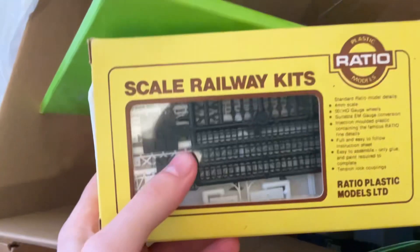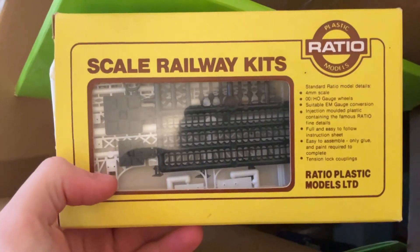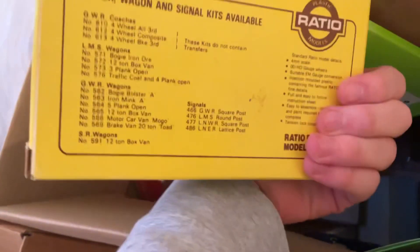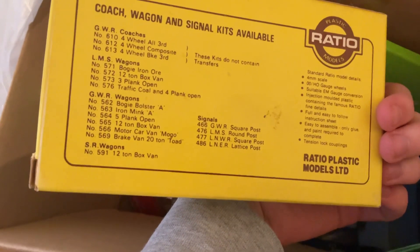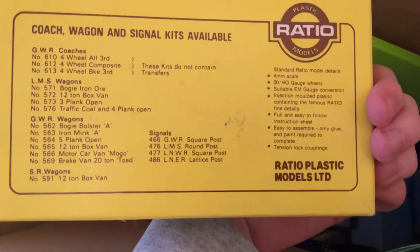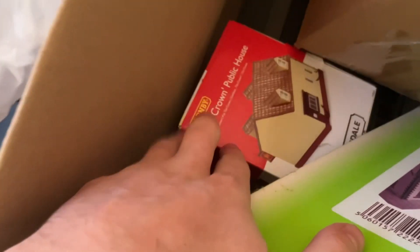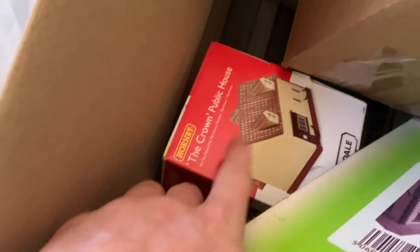Here are some unmade signal boxes, or just signals, from Plastic Ratio Models. I believe they're the same scale — double-O, or HO gauge. There's also The Crown as a public house, and down there I believe that's the station. I'm being careful with this box — I don't want to ruin anything.